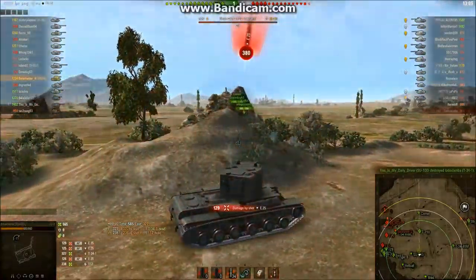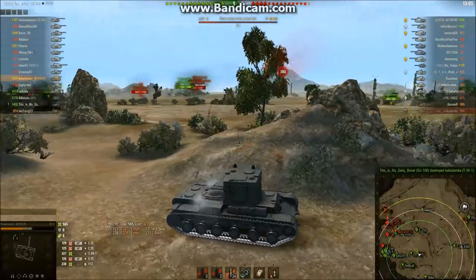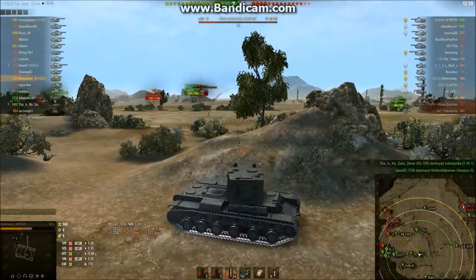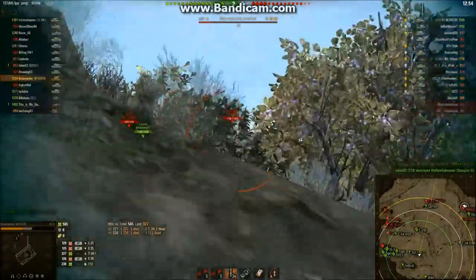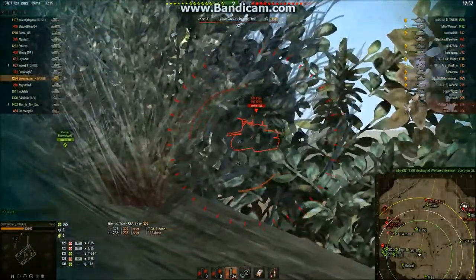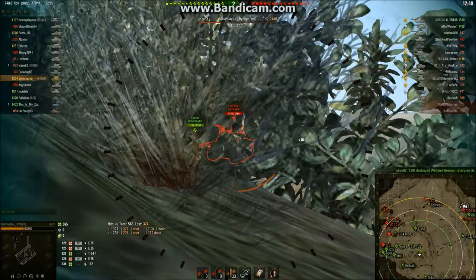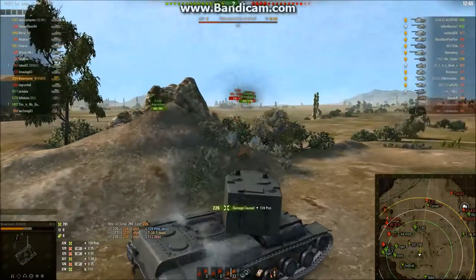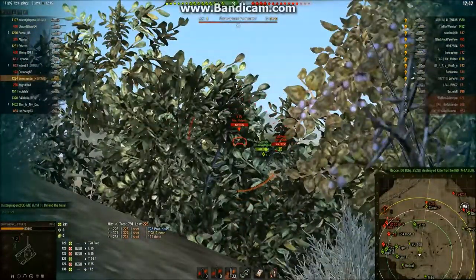Gotta love the hit. That's the third one from the E-25. I think we're in cover. Scorpion tried a shot at us — thankfully missed, because that would have been the end of our game. T-28 prototype coming across in front. Going to try to help out this Comet. A little hit — 226. He hasn't killed the Comet yet.